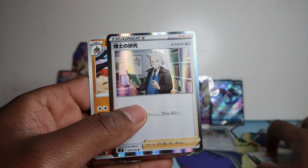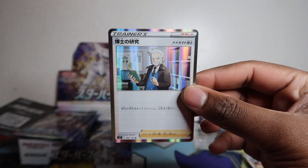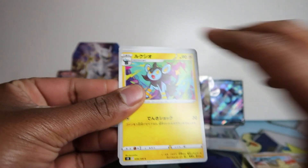Oh, Professor — I'm not sure what his name is. Is it Rowan? Let me know down in the comments. I feel like it's Rowan, he looks like a Rowan. Let's go, come on!